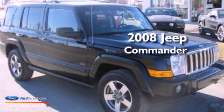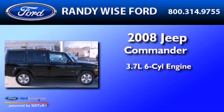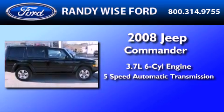This is a 2008 Jeep Commander. It has a 3.7-liter six-cylinder engine and a five-speed automatic transmission.